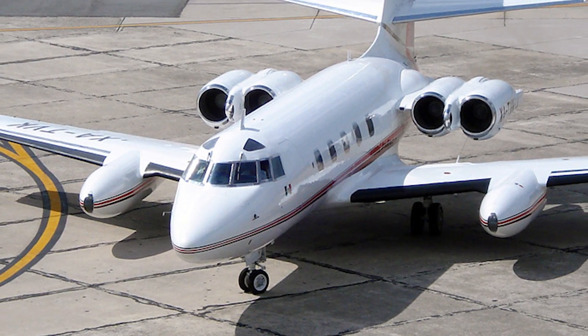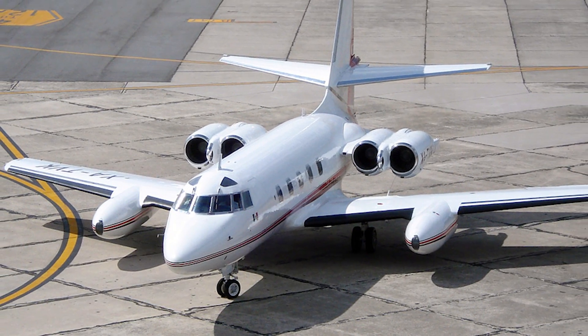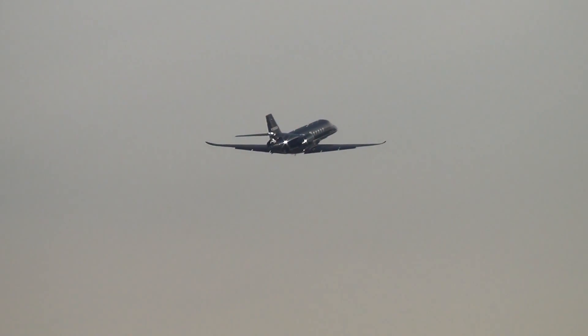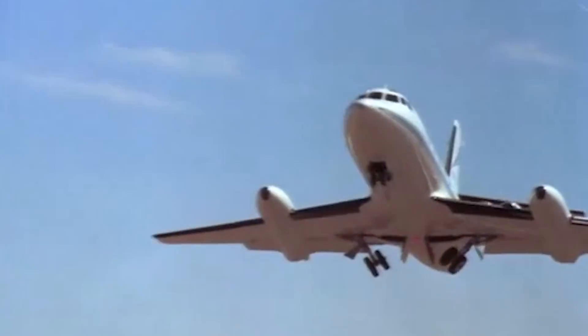Today, we'll look at one of the first representatives of this class. The Lockheed Jetstar is a business jet developed by Lockheed in the late 1950s. The Jetstar is, in fact, the first serial business jet that gave a start to a rapid growth of this type of aircraft, and at the same time remained one of the best models in the class for quite a long time.